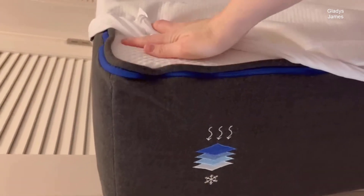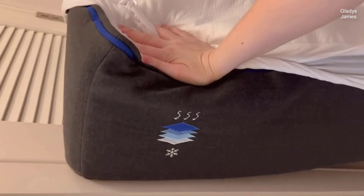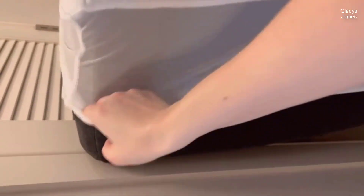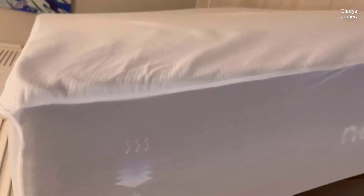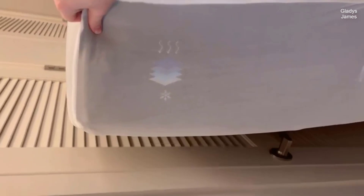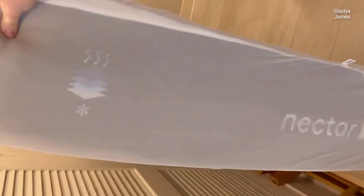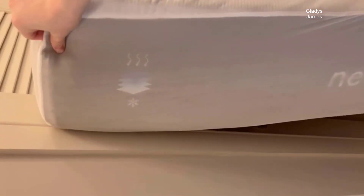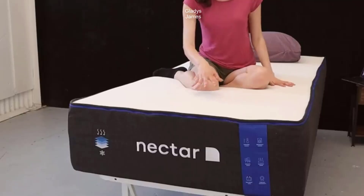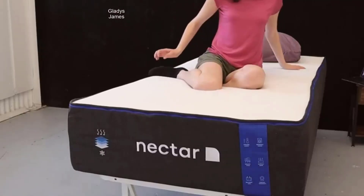In this comprehensive review, we will delve into the details of this mattress, exploring its unique features, construction, and the benefits it offers to those seeking a restful and rejuvenating night's sleep. From its innovative design to its simplicity of setup, the Nectar Hybrid promises to transform your sleeping experience, offering a perfect balance of comfort and support for all sleeping positions.